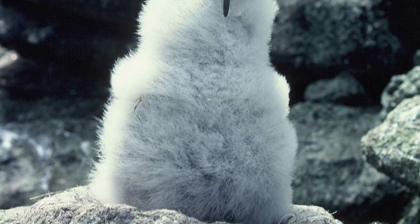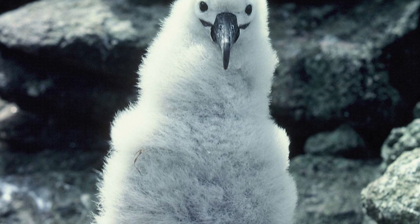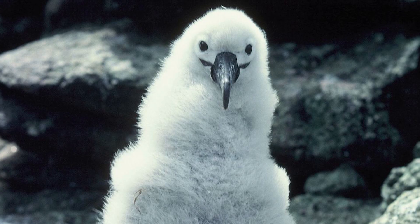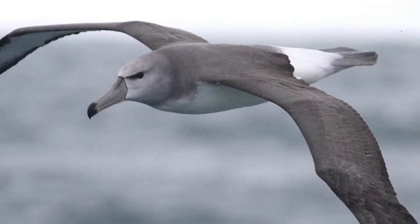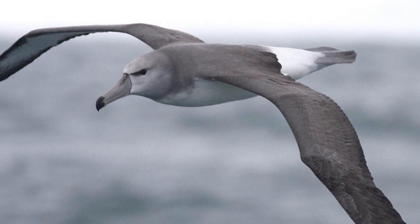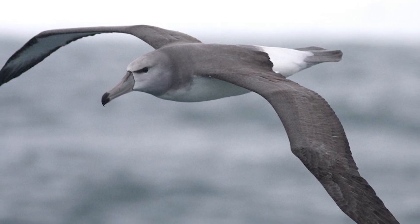They lay a single white egg between August and September, with incubation taking about 65 to 75 days, with chicks fledging between February and April, being independent afterwards. Juveniles then immediately depart New Zealand waters and do not return until they have adult coloration, migrating to the seas of Peru and Chile, and even as vagrants in the South Atlantic and Indian Oceans.